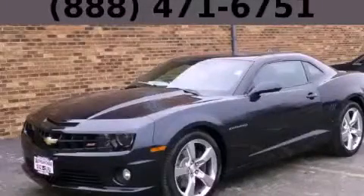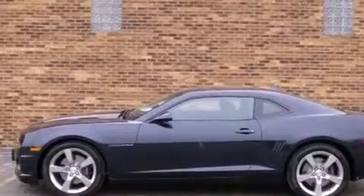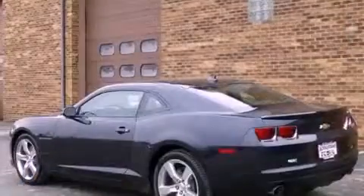This is a brand new 2013 Chevrolet Camaro. Enjoy the road. It features a 6.2-liter, eight-cylinder engine and a manual transmission.